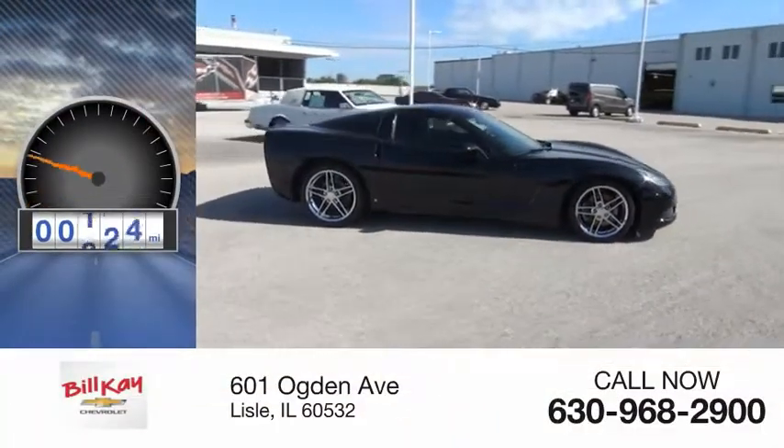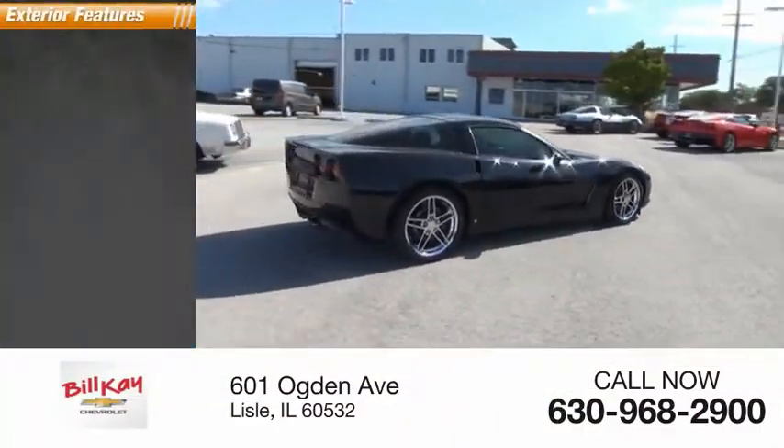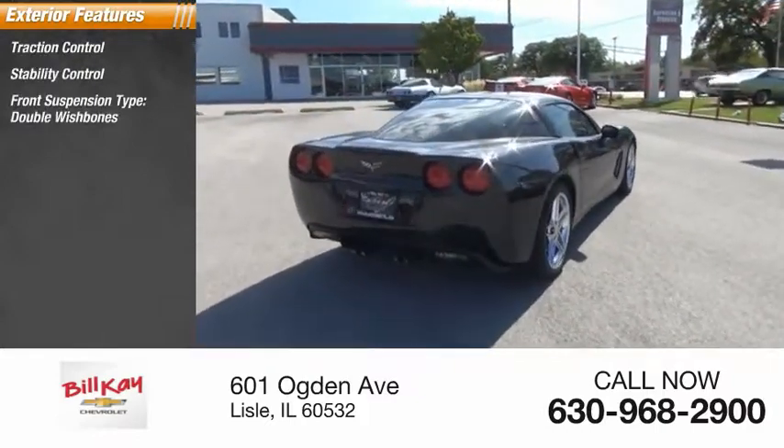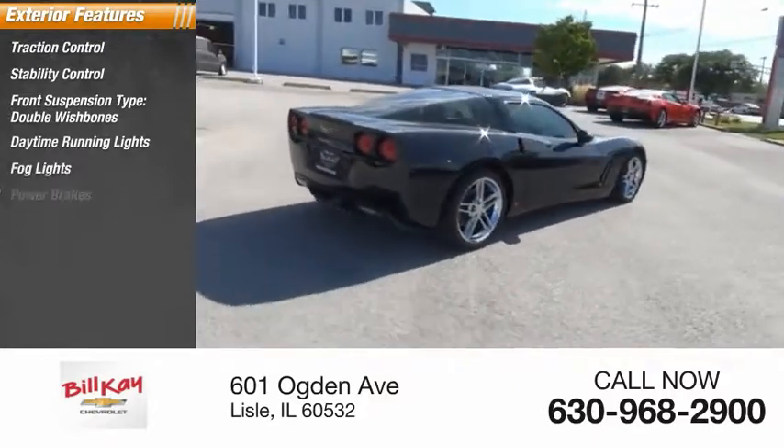This vehicle has less than 50,000 miles. Here are some of this vehicle's great options: traction control, stability control, front suspension type double wishbones, daytime running lights, fog lights, and power brakes.